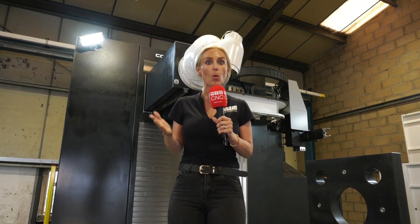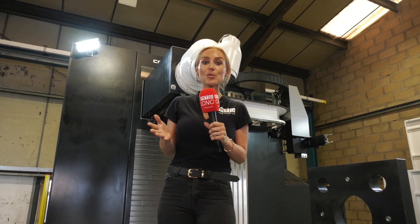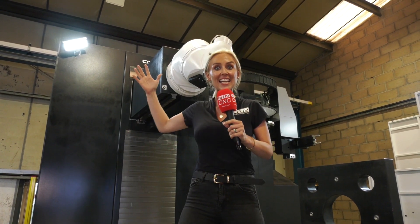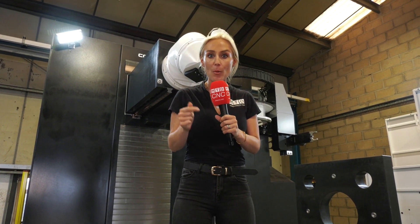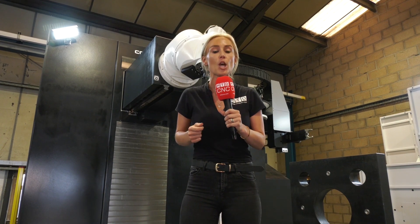Correa machines are definitely ones that you must consider. Did you know that in Spain, machines like this and larger are ready to go — in stock, ready to be shipped at great prices? For more information, contact DTS UK.